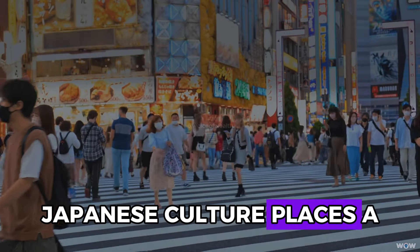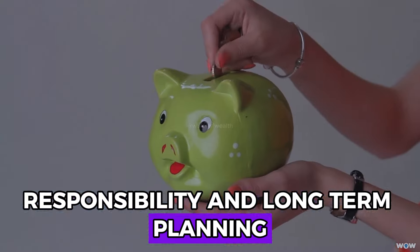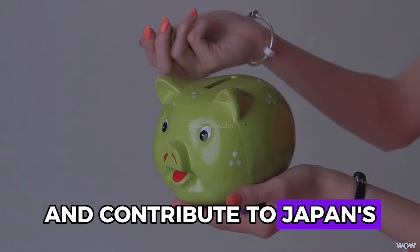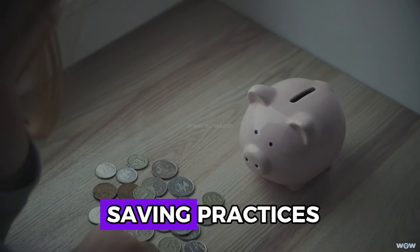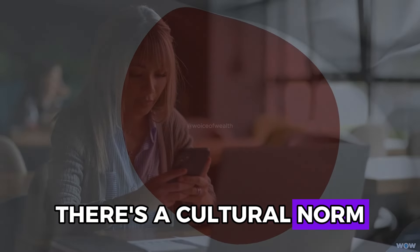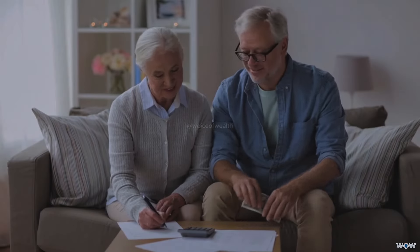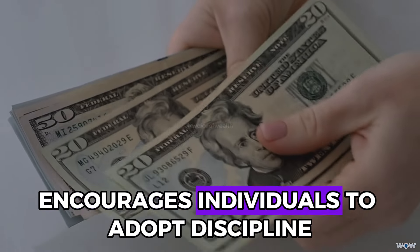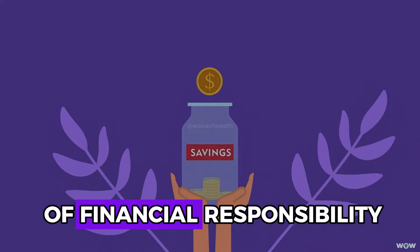Japanese culture places a strong emphasis on frugality, responsibility, and long-term planning. These cultural values influence financial behaviors and contribute to Japan's high savings rates. In Japan, there's a cultural norm of saving for future security, reinforced through practices like Kakebo. The social expectation to be financially prudent encourages individuals to adopt disciplined saving habits, and embracing similar social norms within your own community can foster a culture of financial responsibility.